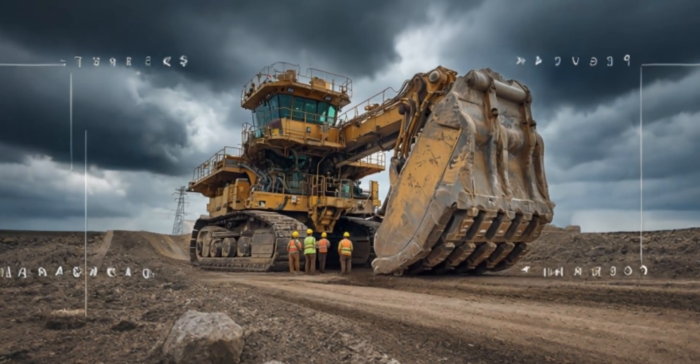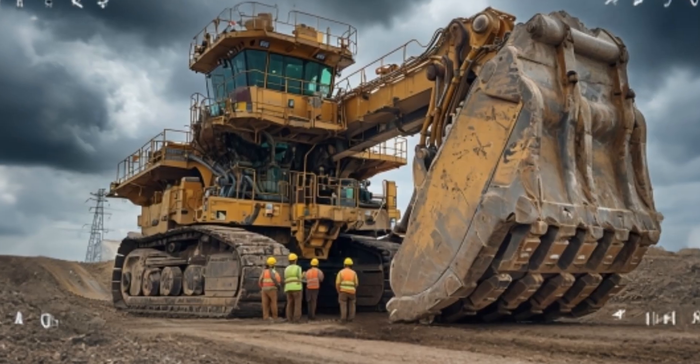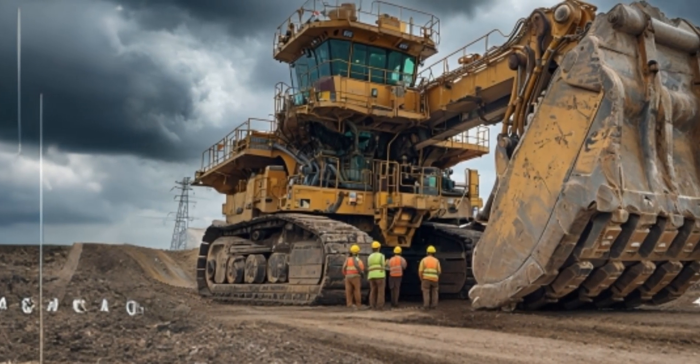Welcome to MegaMachineAdv, where we explore the world's most powerful and impressive industrial machines. Today, we're diving into the Caterpillar 7495HF, one of the largest and most advanced excavators ever built.